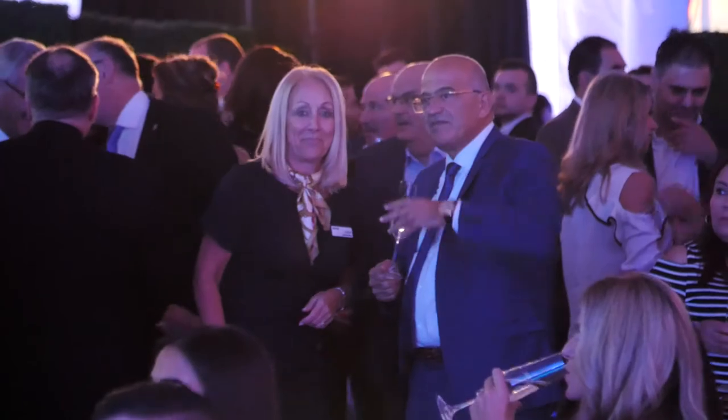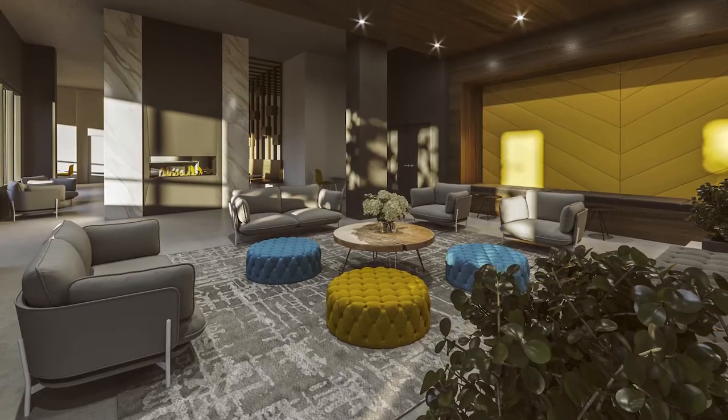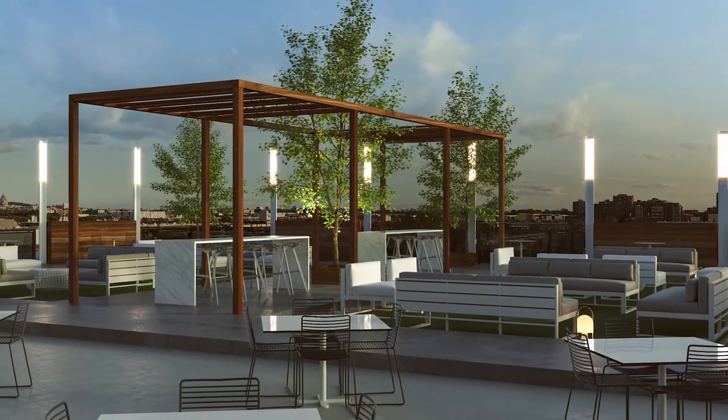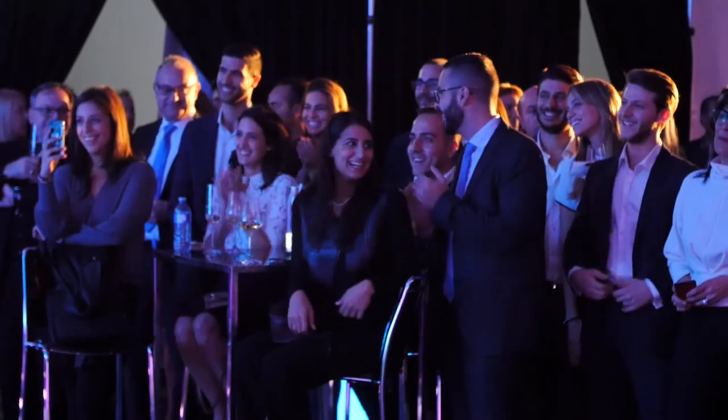What have you planned for the common areas? The common areas would include a pool, an urban chalet, two terraces with barbecues, and a beautiful terrace on the rooftop where you'll be able to see the fireworks and the sunset as well.